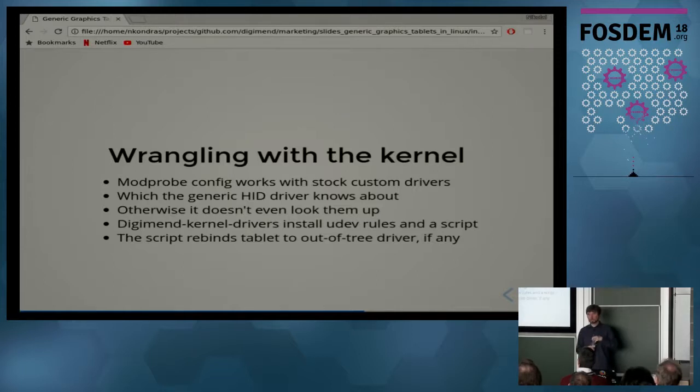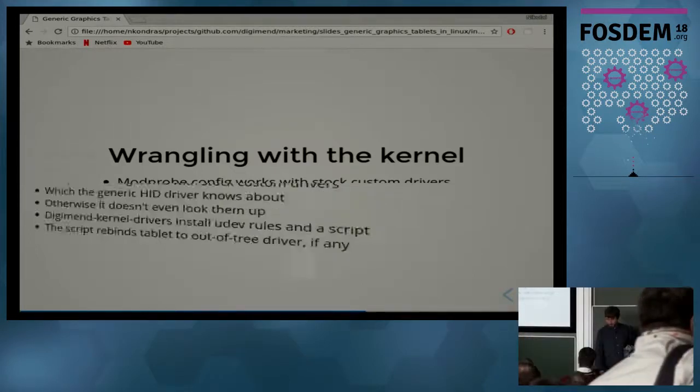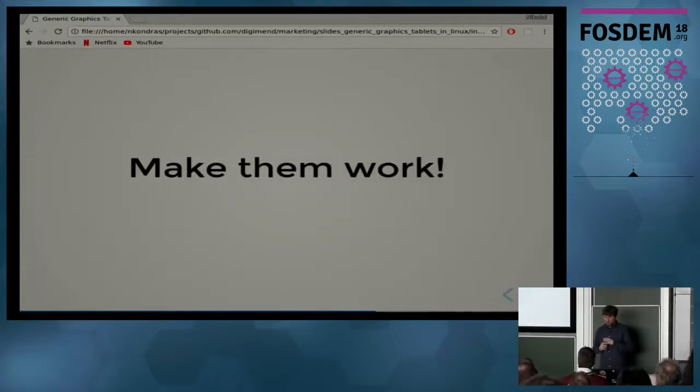If your custom out-of-tree driver already has a custom driver in the stock kernel, it can just use modprobe to override it and take the driver from the extra directory. But otherwise the generic HID driver has a list of vendor and product IDs with custom drivers, and if your tablet isn't there the generic driver never lets go. So we have udev rules in a script which check if there's an out-of-tree driver installed that handles those tablets, and rebind it using sysfs to make them work.